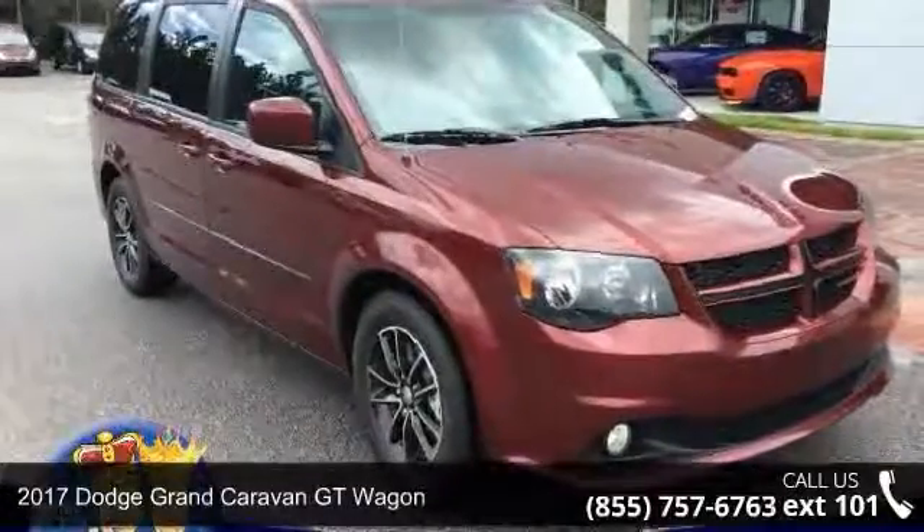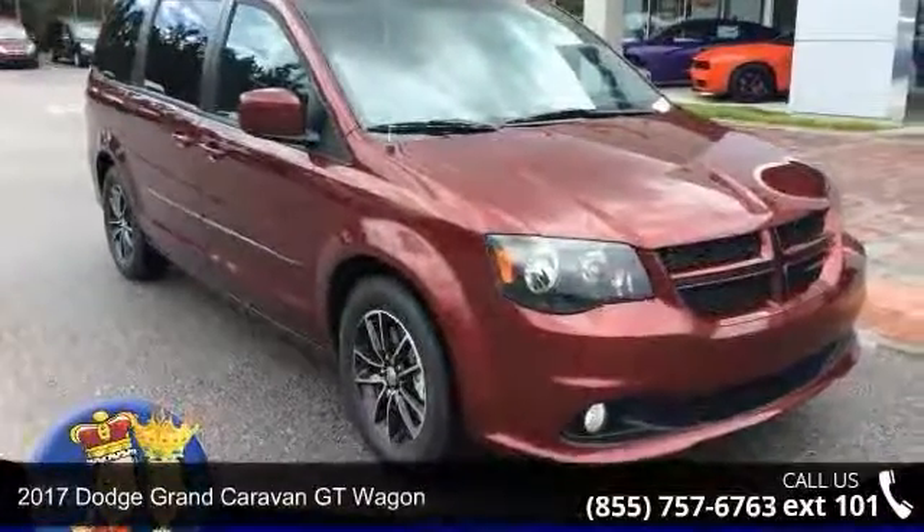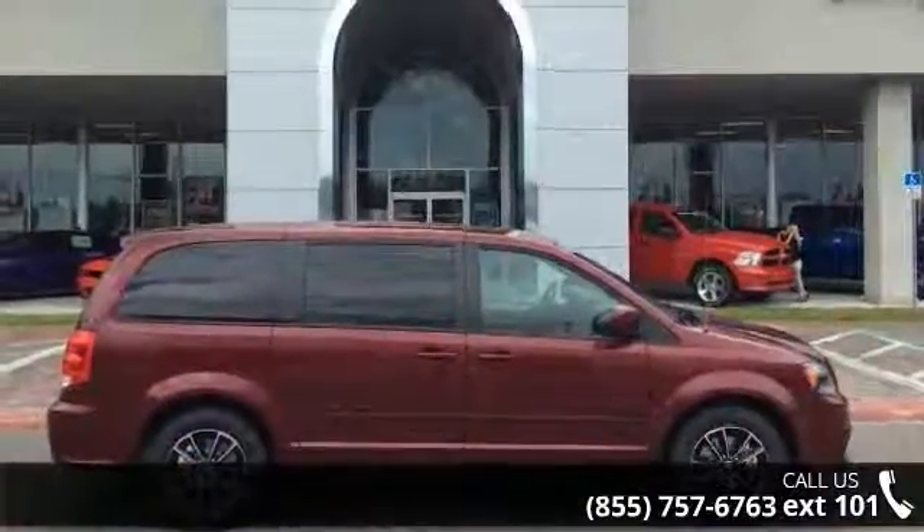Check out this 2017 Dodge Grand Caravan. If you are looking for an automobile with great features, look no further.